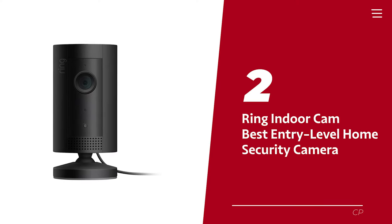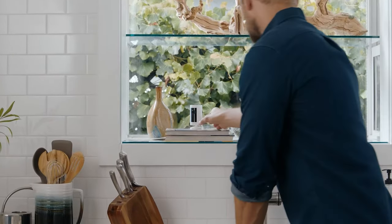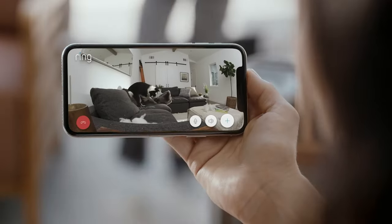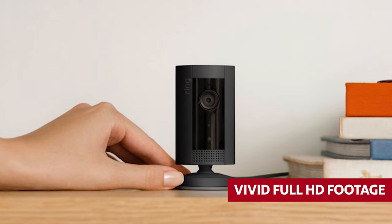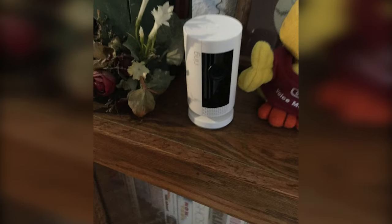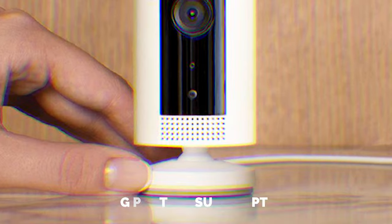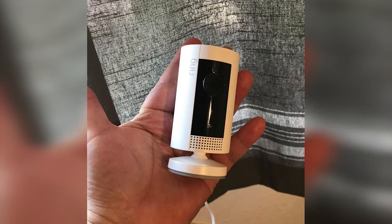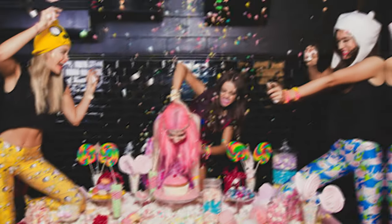At number two: Ring Indoor Cam, our pick for best entry-level home security camera. Introducing the Ring Indoor Cam, the company's entry-level security camera, giving you the most bang for your buck. Effortlessly simple, it captures vivid full HD footage by day and night whenever motion drops by for a visit. Want to take a stroll down memory lane with your recorded footage? A Ring Protect subscription is your golden ticket. Not only will it grant you access to your camera's life stories, but it also gifts you the superpowers of person detection and activity zones, ensuring pesky notifications don't crash your party.